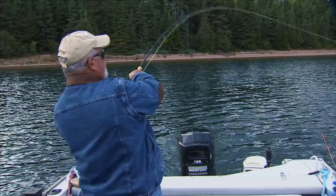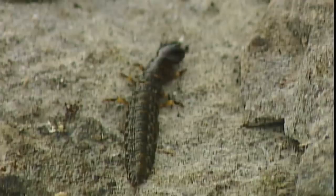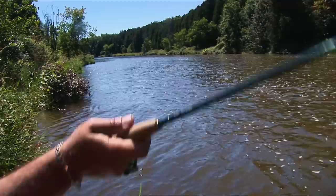Streamers are often thought of as baitfish imitations, and that's certainly why fish take them most of the time. But there are other creatures that live in trout waters like crayfish, leeches, and even large aquatic insect larvae like giant stoneflies and hellgrammites. Trout probably mistake streamers for these creatures as well. But perhaps trout just take streamers out of reflex because they look like a big juicy bite trying to get away — in other words, a lure.